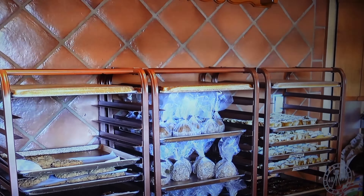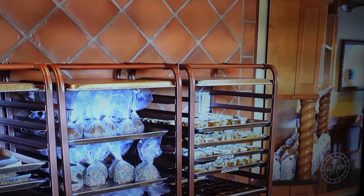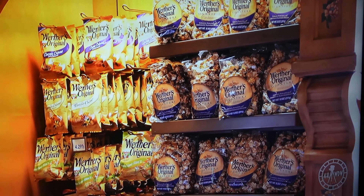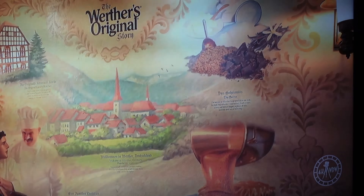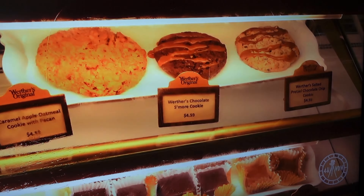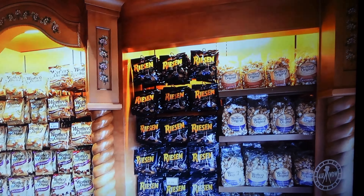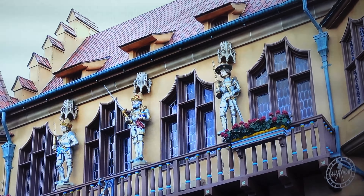In the Germany Pavilion, one of the things you can do is a meet and greet with Snow White. She meets somewhere between Norway and Germany, closer to the Germany side. The reason is that Grimm — of Grimm's Fairy Tales — was German, and there are loads of Disney IPs based on Grimm's fairy tales: Snow White, Rapunzel, and Cinderella. Because of that, Snow White is considered a German character. We already covered Snow White in our Disney homeschool series — we made a gooseberry pie and did a Snow White art project, so I'll have that video linked in the corner and description box.